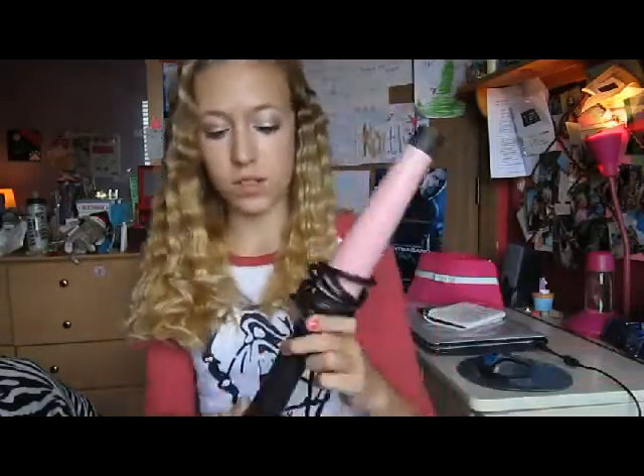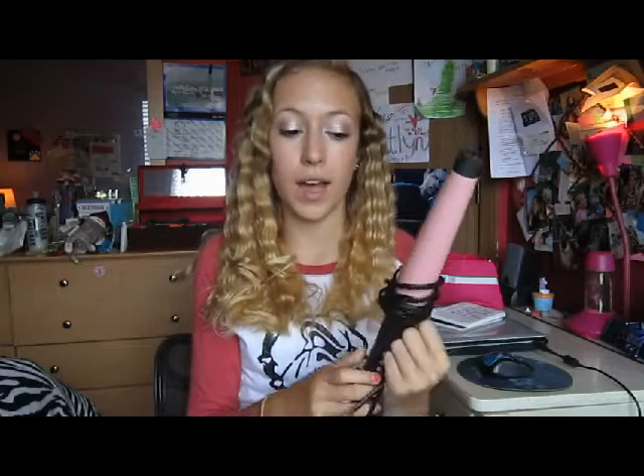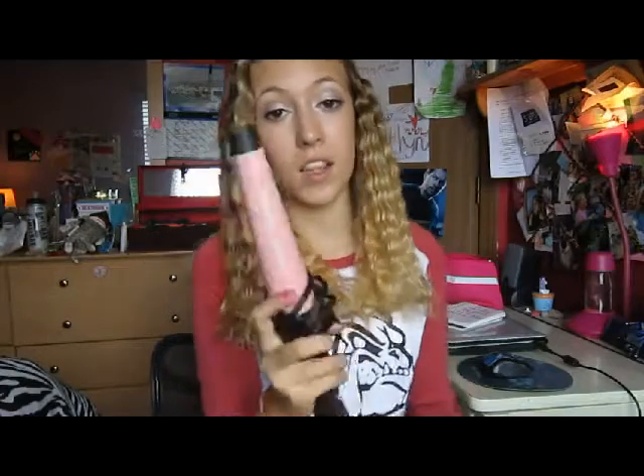The next product I have is my Remington Pearl Curling Wand. I put this in my June favorites as well. I have been curling my hair or crimping it — as you can see, I crimped it today. I've been using this all the time along with my straightener, but I haven't straightened my hair; it's either natural or curled. I absolutely love this — I think it's the one and a half inch — it is just a great curling wand. I also have a food favorite.